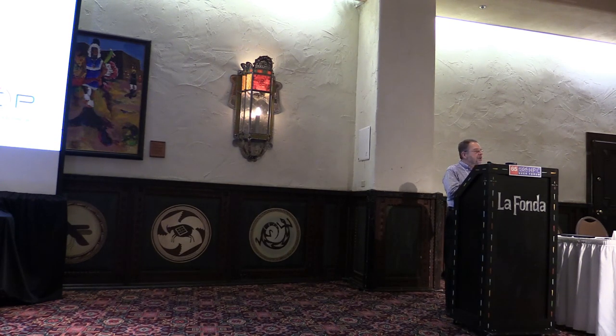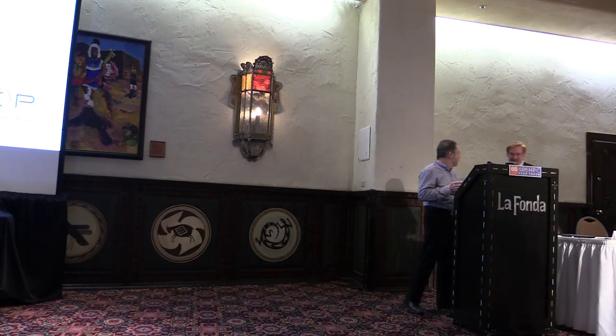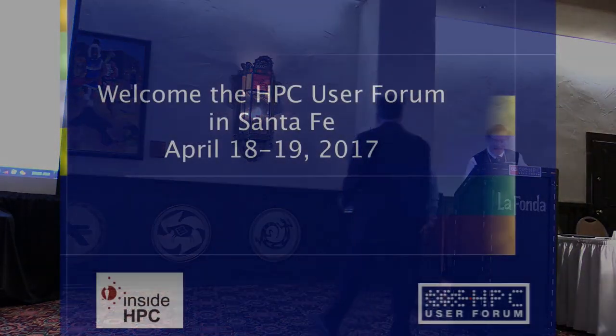In the interest of time, thank you for all the questions. Let me introduce David Martin and Susie Titchener, who will tell you about the Exascale Computing Project Industry Council. David will start and then Susie will contribute.